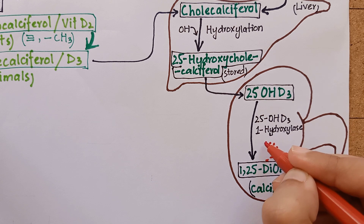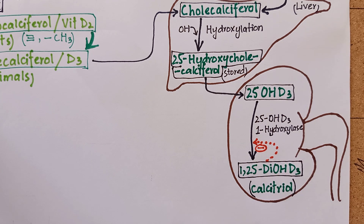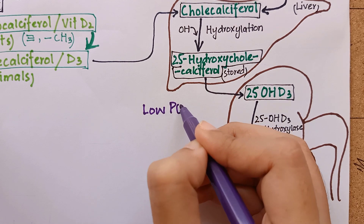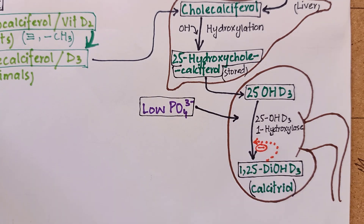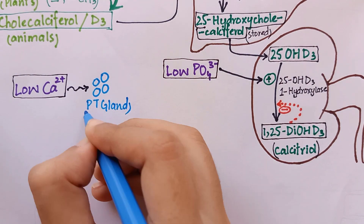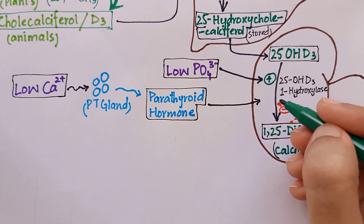Excess production of calcitriol decreases the activity of the 1-hydroxylase enzyme, so vitamin D synthesis is self-regulated by a feedback mechanism. The activity of this enzyme 1-hydroxylase is tightly regulated by low levels of plasma phosphate and calcium. Low levels of plasma phosphate directly promote the activity of this enzyme, while low plasma calcium enhances the production of parathyroid hormone, which in turn activates the 1-hydroxylase enzyme.